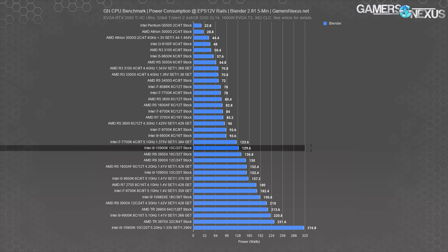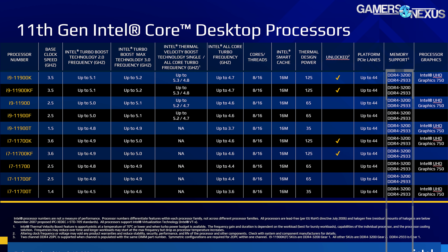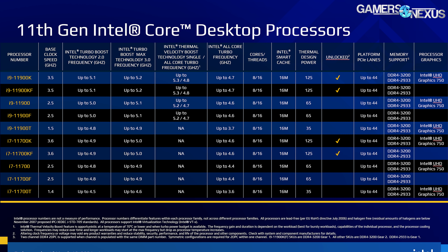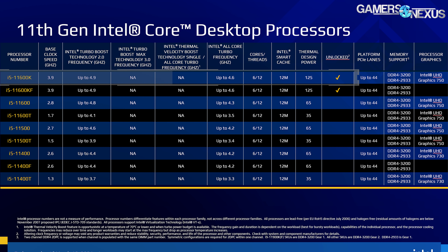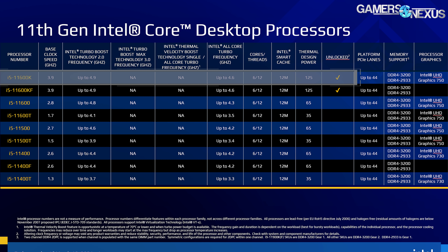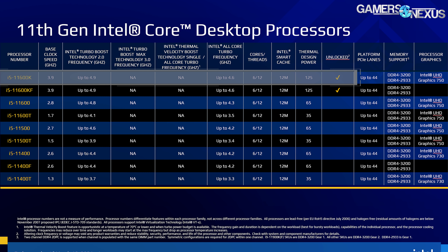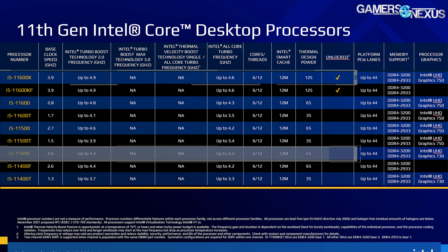Memory is now supported up to DDR4-3200 as you can see in these new tables and charts, on all of these CPUs, with a Gear 1 and Gear 2 option that we've already detailed extensively in our benchmark published overnight. On the next slide, the Intel i5 11600K makes an appearance — still at six cores and 12 threads, the same as the 10600K — with boosting defined as maximally 4.9 GHz and 4.6 GHz all-core. The 4.9 GHz number is a 100 MHz bump in the boost from the 10600K.